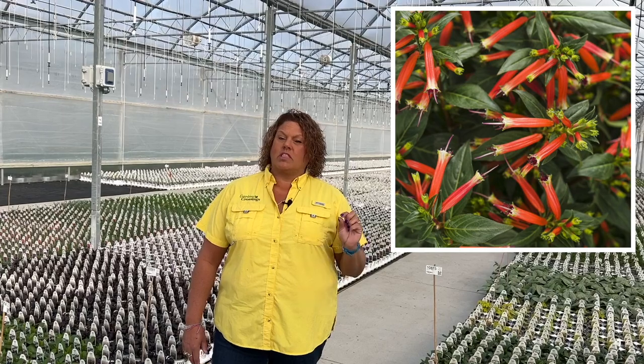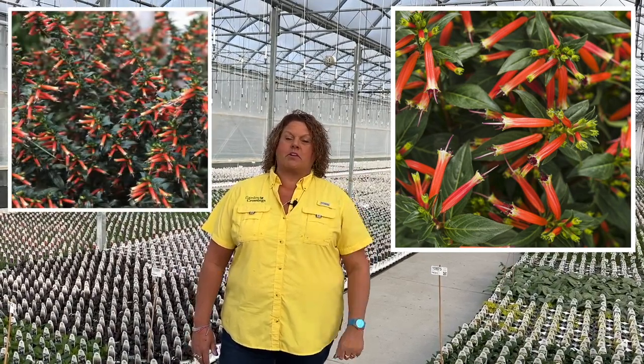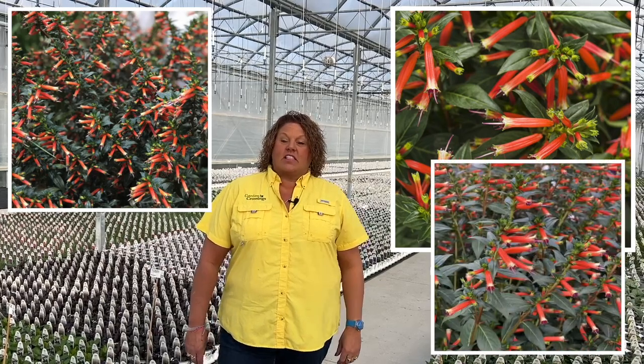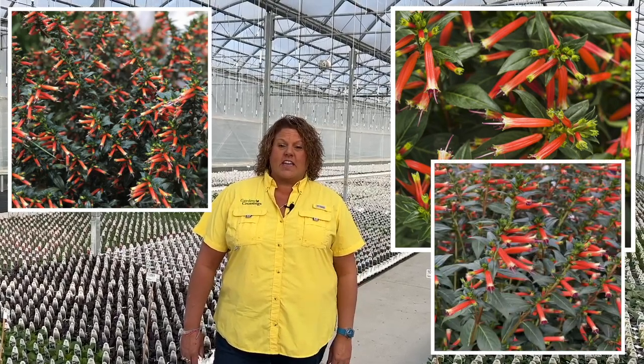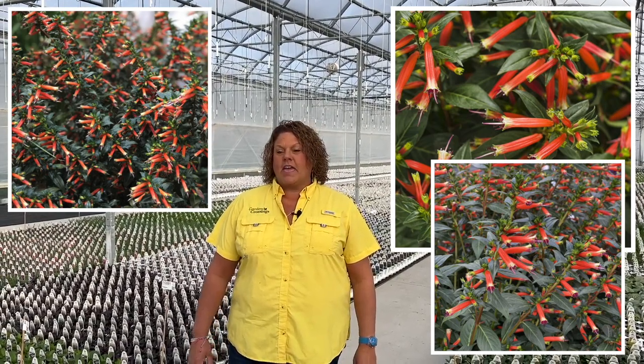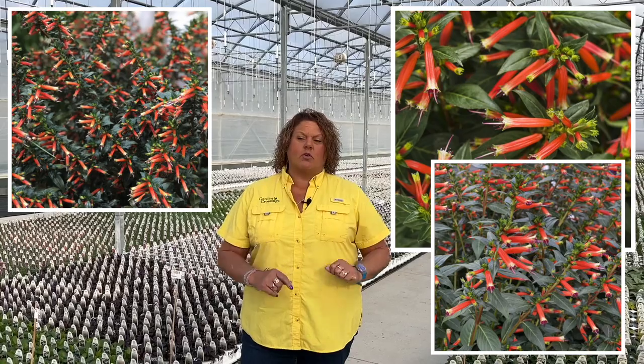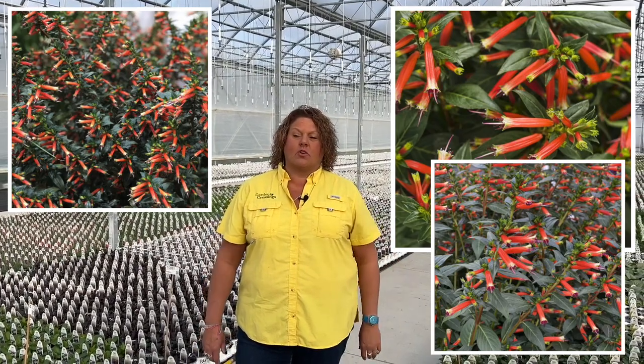Cuphea. Have you seen Cuphea Vermillionaire before? That is a beautiful orange plant with long tubular flowers that just tell you right there that it's a hummingbird attracting plant. They like it hot, so if you have a hot dry area that's a perfect spot for those once they're established. They have a nice upright mounding habit and they'll get about 18 to 24 inches tall and wide — a nice beautiful ball of orange that your hummingbirds are going to love.